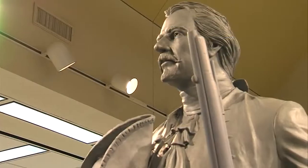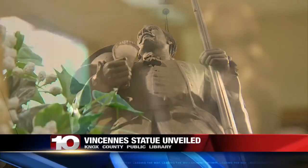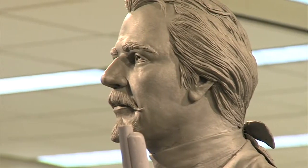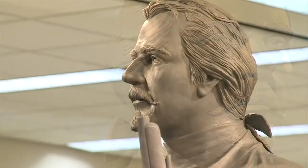You might have heard this man's name a time or two. Standing tall and proud in the Knox County Library, he's got a very long formal name. So for time's sake and to keep it simple, this is Francois Vincennes. And for the first time, you can match a face with a name — sort of. This was a challenge because there's no paintings or drawings of Vincennes, of him.